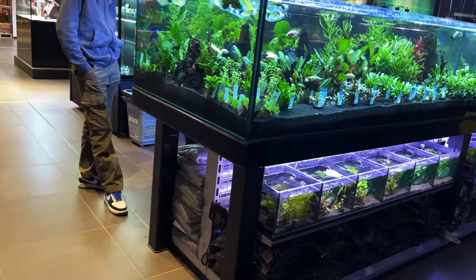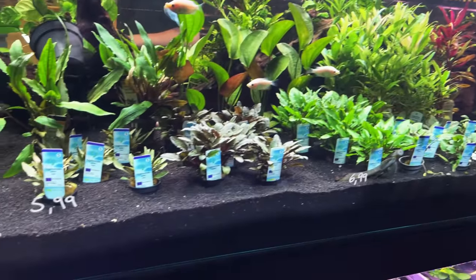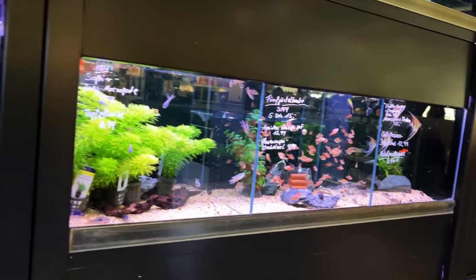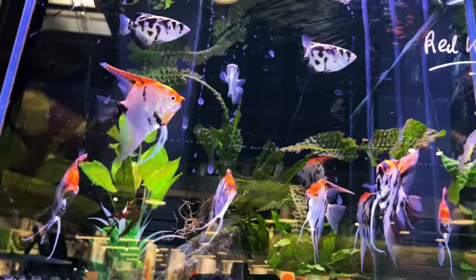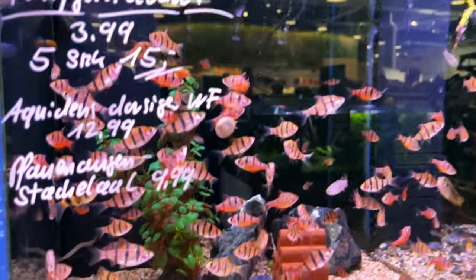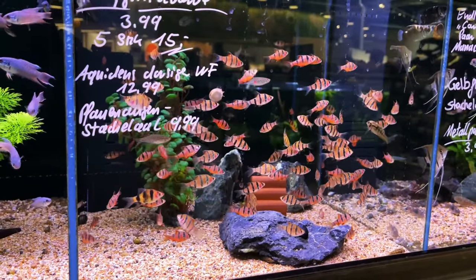Plants for sale — nice, healthy plants. Lots of just bread and butter fish like you'd expect at a chain store. And other stuff you don't, like clouded archers up there, and you've got some half beaks over here. Just enough rare stuff to mix in with more common fish, like snakeskin barbs. But they look good.